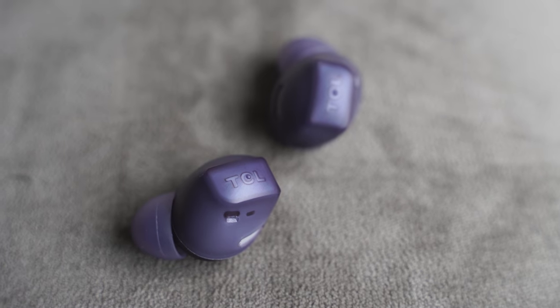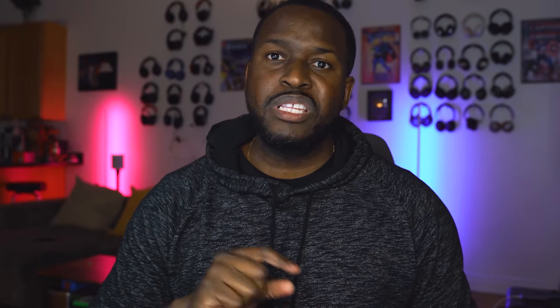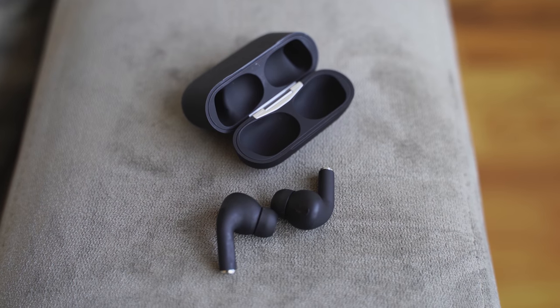Next up are the Hip Touch Pros. I showcased them against the AirPods Pro earlier this month. They come in black and also in a different color — you can even get a Spider-Man case.